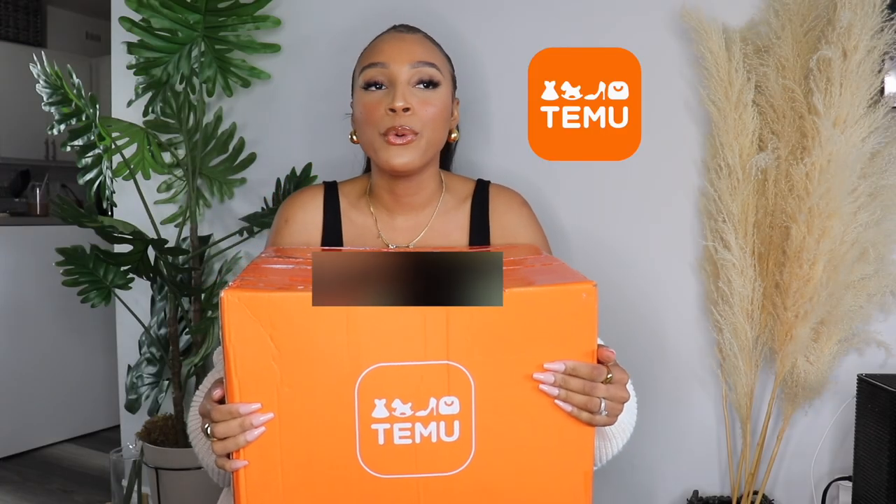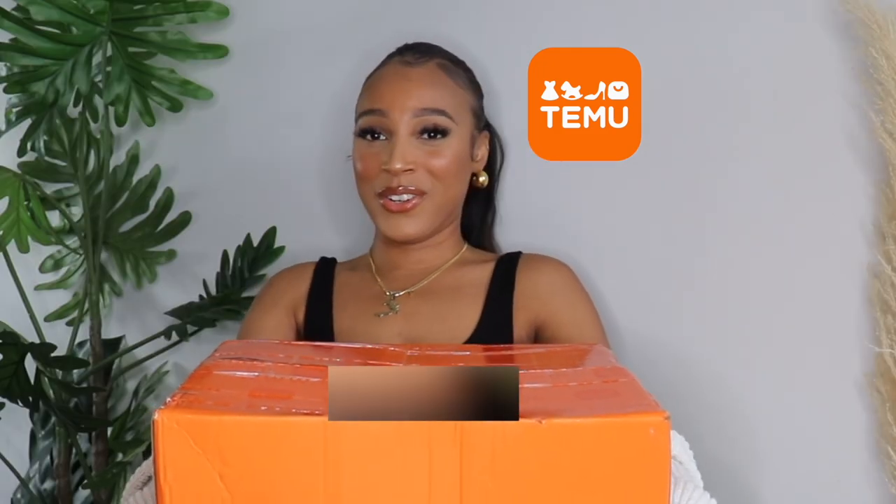Long-awaited T.Mu haul — they reached out to me, so shout out to them for sponsoring today's video. They reached out and asked if I wanted to try their brand, and I said yes, of course. I've seen these hauls everywhere on TikTok, Instagram, and YouTube, and I'm really excited because I wanted to try it for myself.